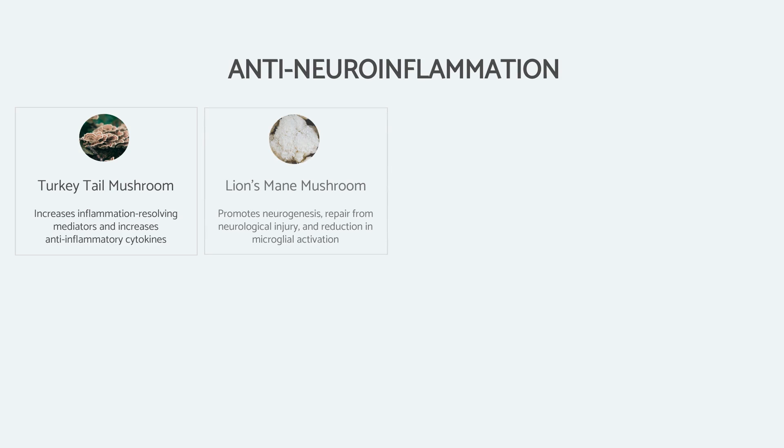Lion's mane mushroom is very effective at repairing neurological injury, reducing microglial activation, and can also promote neurogenesis — the rebuilding and repair of neurons — which is exactly what we want in a neuroinflammatory condition.